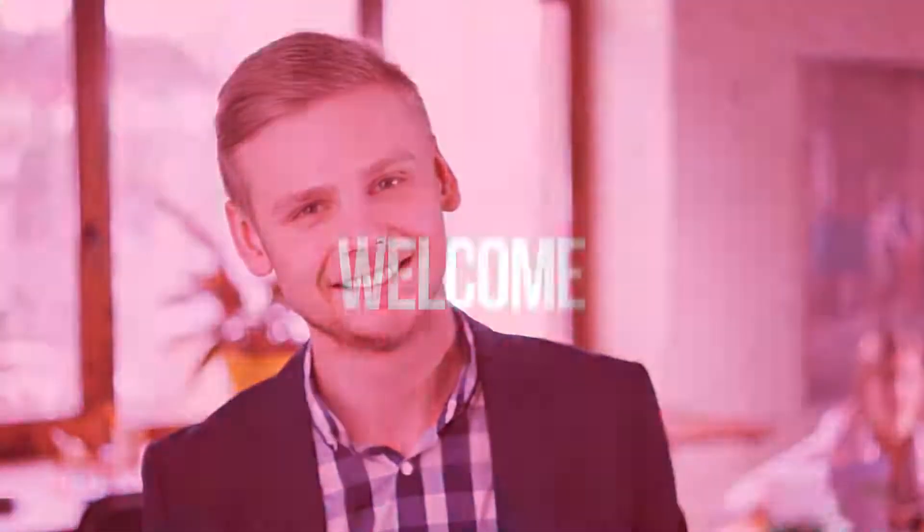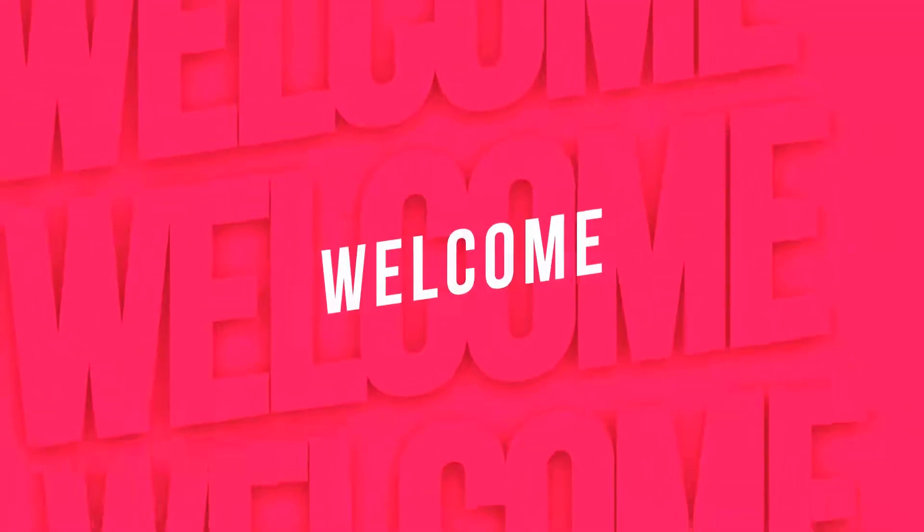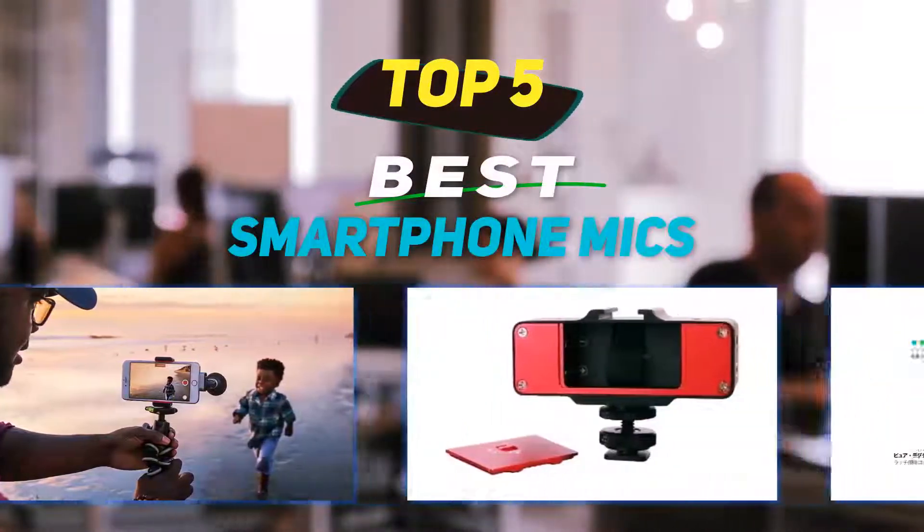Hey guys, welcome back to my channel. In this video I'm going to talk about the top five best smartphone mics.